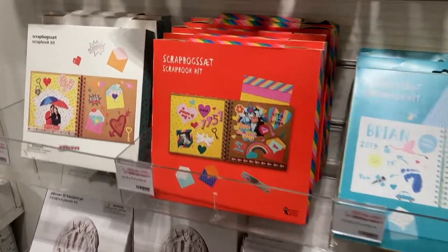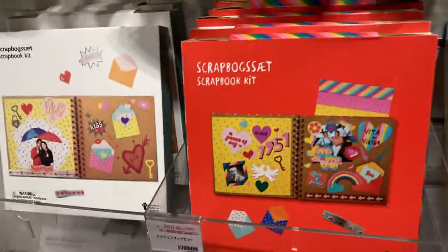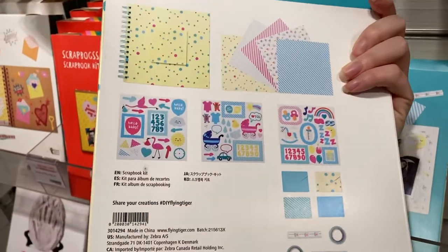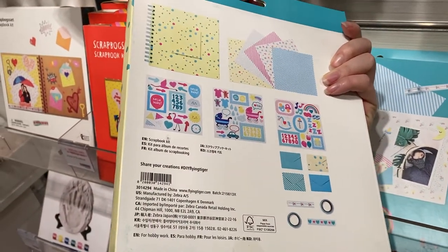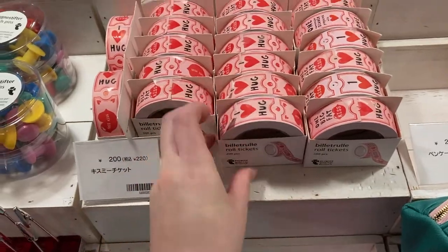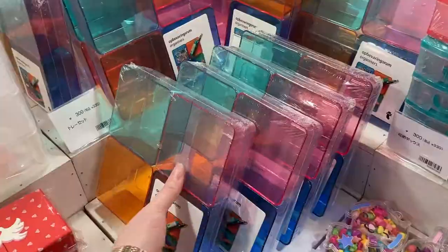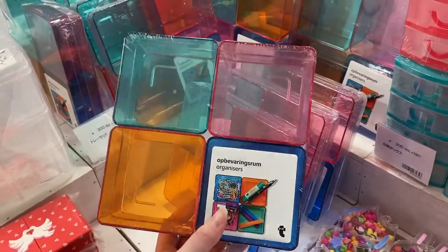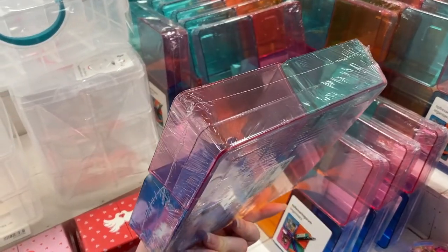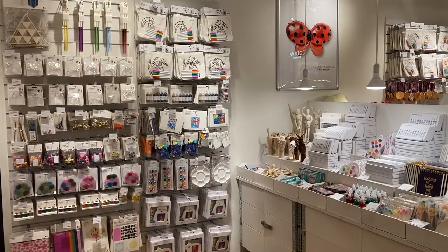I also want to quickly mention something on sale: the scrapbook making kit I talked about in my previous video is now marked down to 350 yen, and you get a lot for your buck. They also still have the Valentine's Day tickets and vouchers. These containers I mentioned in my very first Flying Tiger video — for 300 yen you get five plastic bins to organize your desk. Still stand by it, it's amazing.